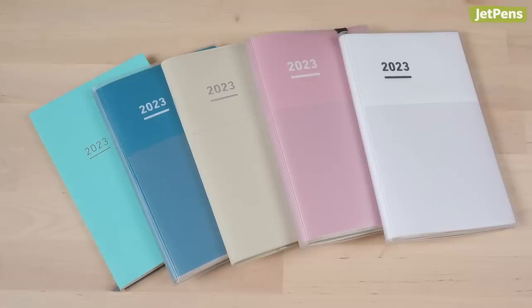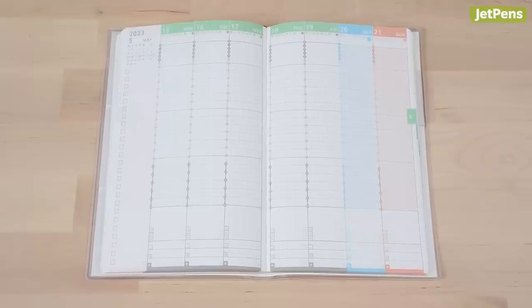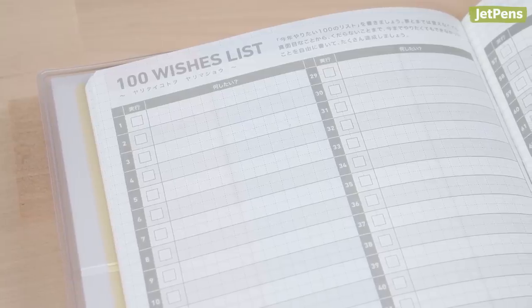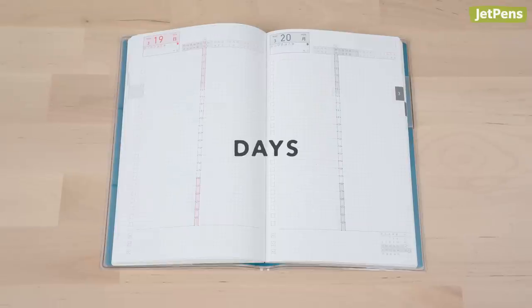If your to-do list needs some serious work, the Kokuyo Jibun Techo is here to help. This regimented planner uses hourly trackers that let you block out time for meetings, classes, and more. It also has plenty of extra pages to record information, such as Gantt charts and even wishlists. The Standard, Biz, and Light are weekly vertical planners, while the Days is a daily planner that's split into two half-year booklets.